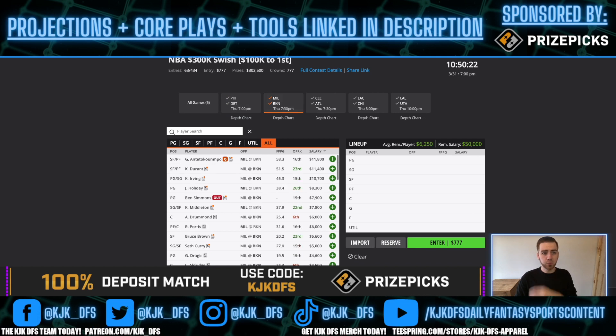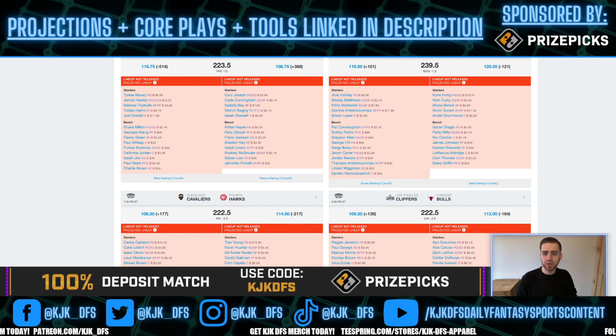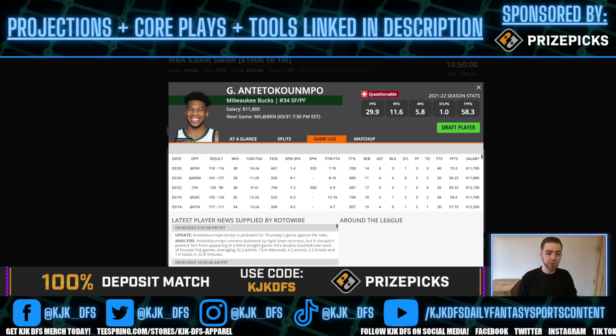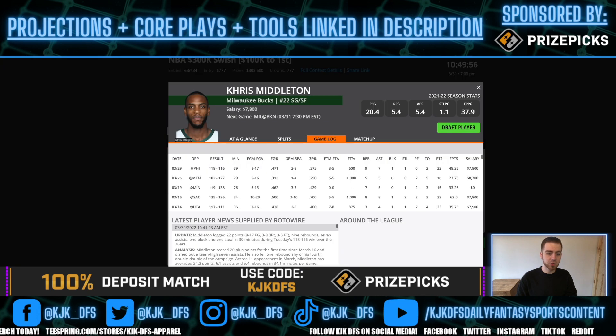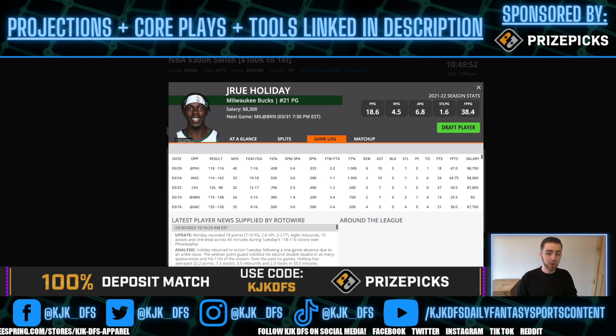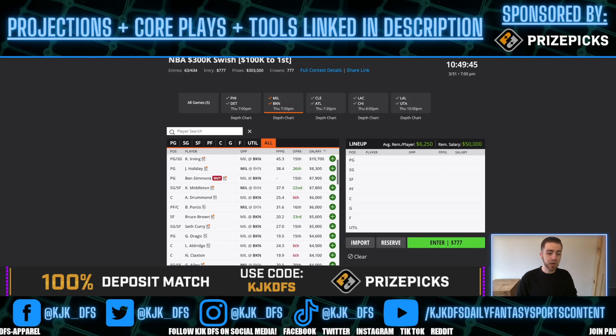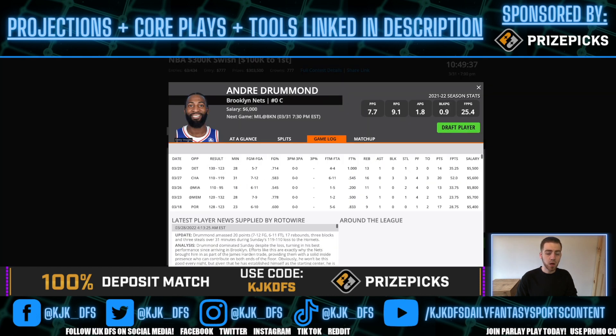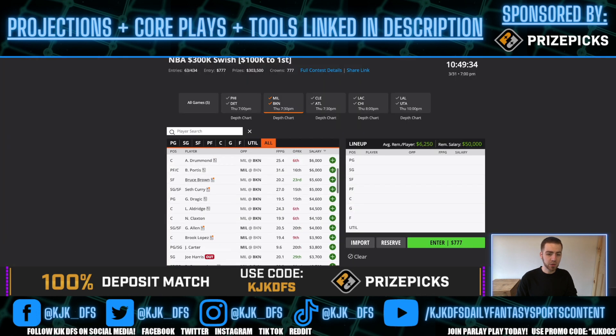Milwaukee taking on Brooklyn — this game is going to be fantastic. 239.5 over/under, 1.5-point spread in favor of the Brooklyn Nets. Expected to stay close, high-paced, and it's on national television on TNT. All the top-tier studs in this game are going to be priorities: Giannis Antetokounmpo, Kevin Durant, Kyrie Irving, Chris Middleton, and Drew Holiday. I think all of these guys could show out. Chris Middleton at $7,800 and Drew Holiday at $8,300 are cheap enough to where you can play all three Milwaukee guys together.